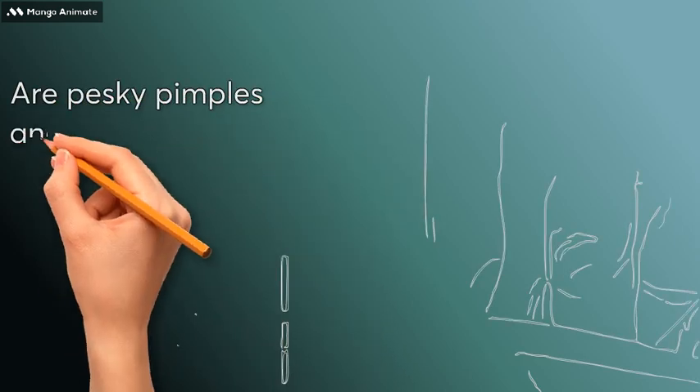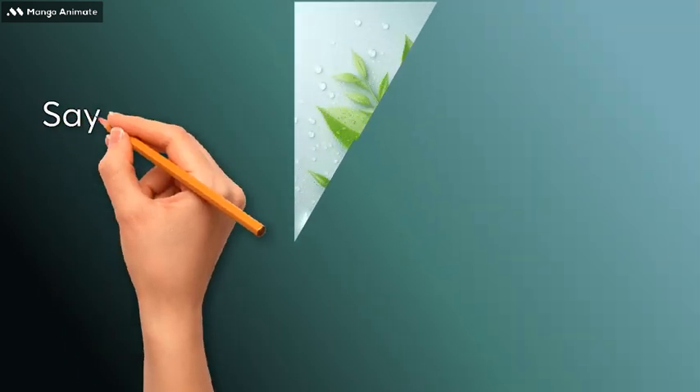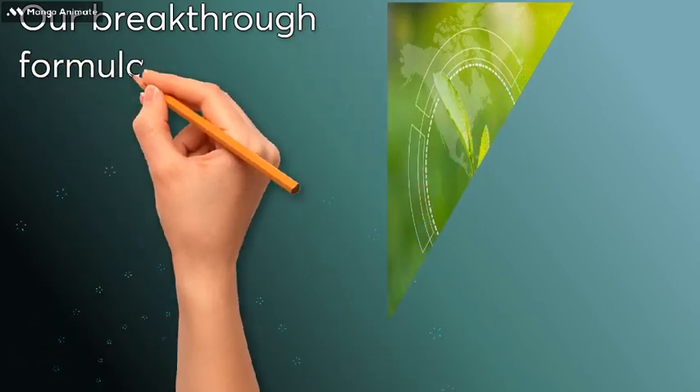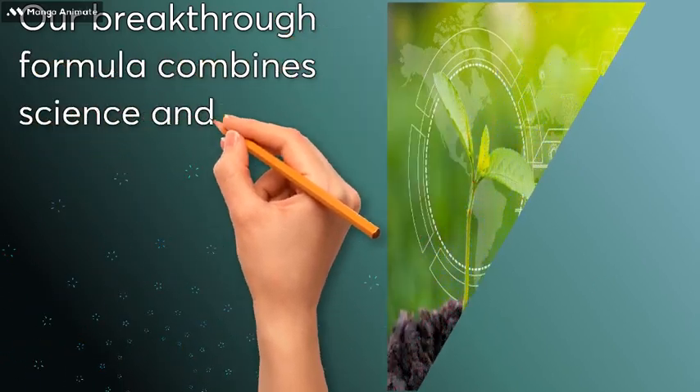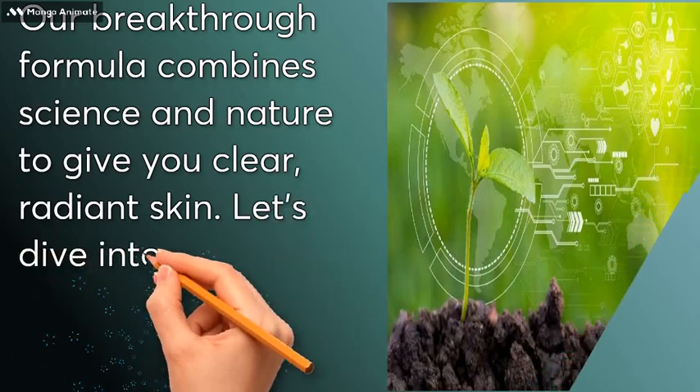Are pesky pimples and stubborn acne spots cramping your style? Say hello to Dermaguard, your ultimate skincare ally. Our breakthrough formula combines science and nature to give you clear, radiant skin. Let's dive into the magic.